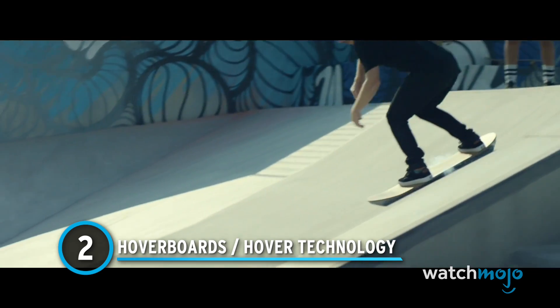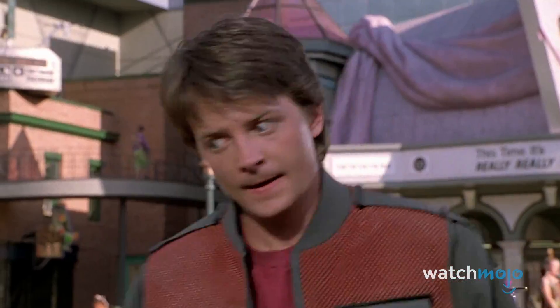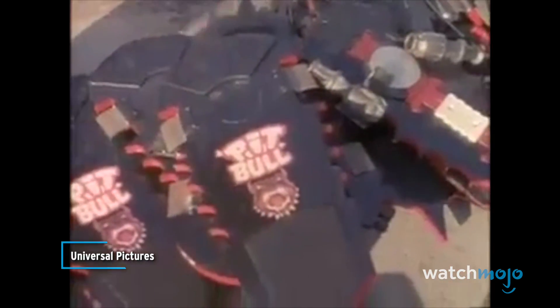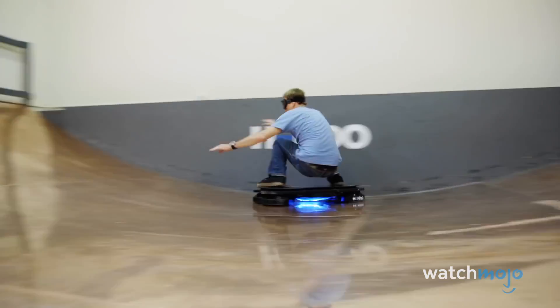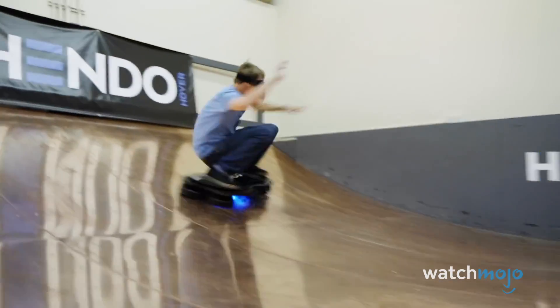Number 2: Hoverboards slash Hover Technology. The release of Back to the Future Part 2 ignited the imagination of fans when they saw Marty McFly riding a hoverboard around Hill Valley. Director Robert Zemeckis trolled fans by indicating that the ones in the movie were real, and ever since, people have been trying to recreate the famous boards. A company called Hendo Hover produced a fully functional board which skateboard legend Tony Hawk tried out. While it only hovers on a specialized copper surface, it behaves much like Marty's did.